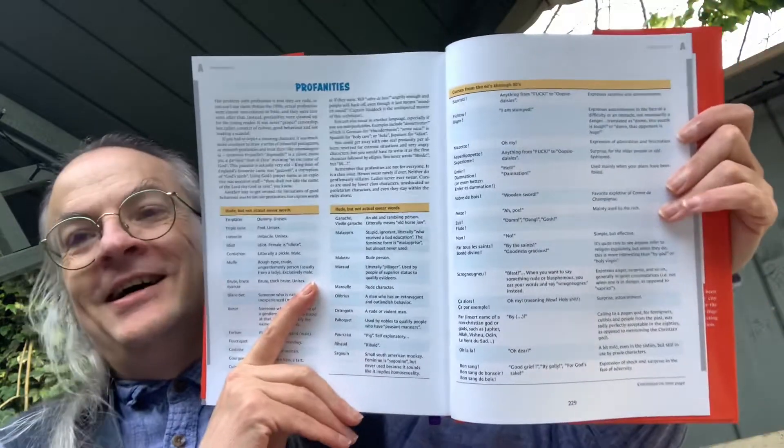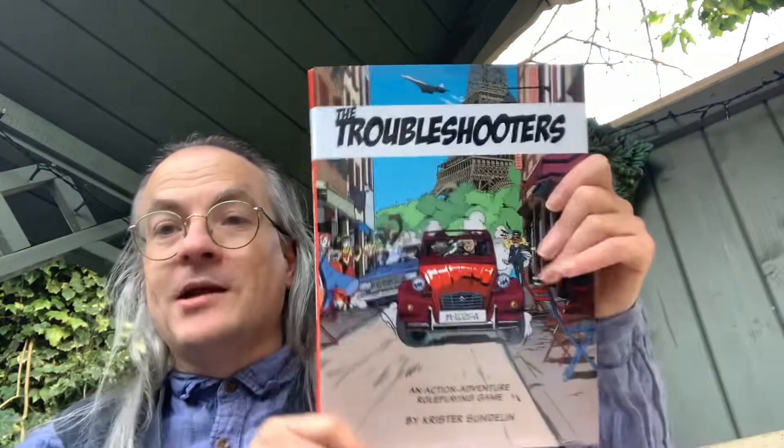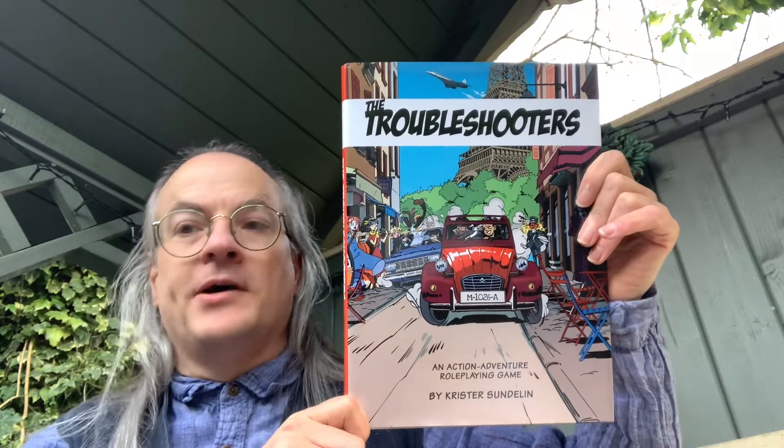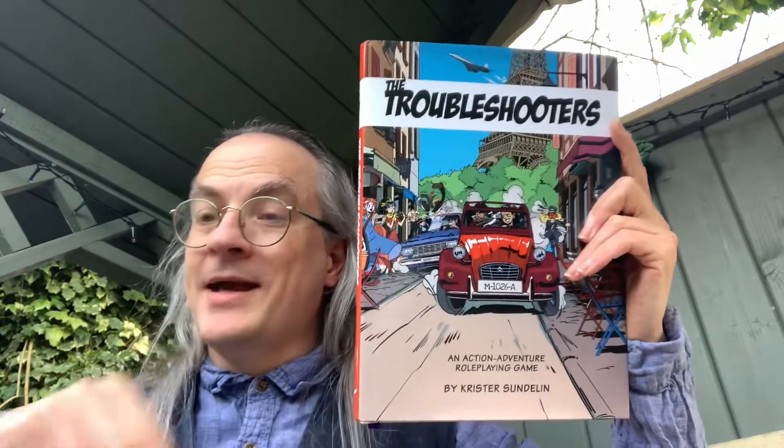Overall, The Troubleshooters is a really good looking game. There's also a fun table of fake profanities — non-swear swear words like 'sabre de bois' meaning 'wooden sword' — so you keep that PG rating. The presenter has had a chance to play this and did enjoy it, and is looking forward to digging into it properly for a full review, which will be linked below.